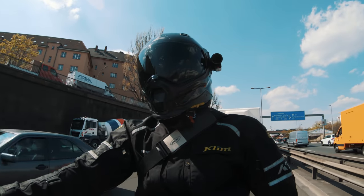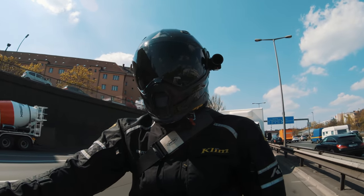Guys, it takes a special kind of stupid to drop a brand new bike within the first 10 kilometers.